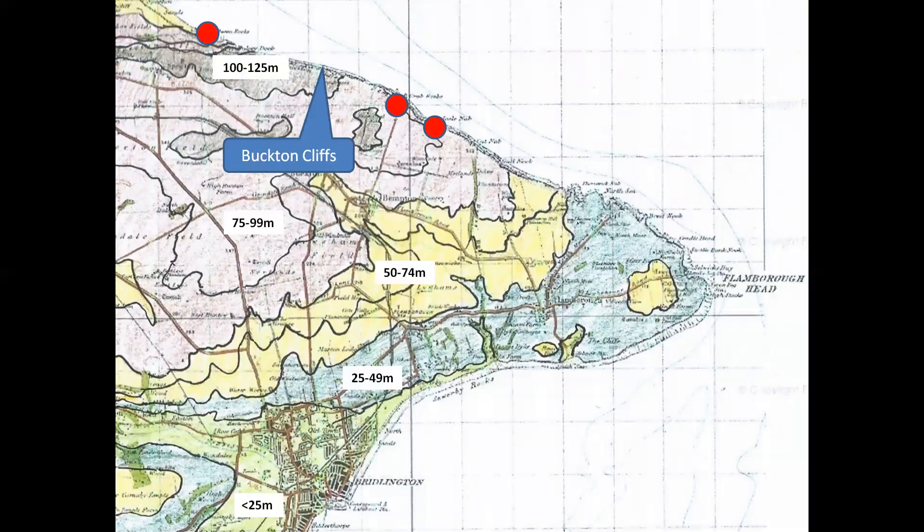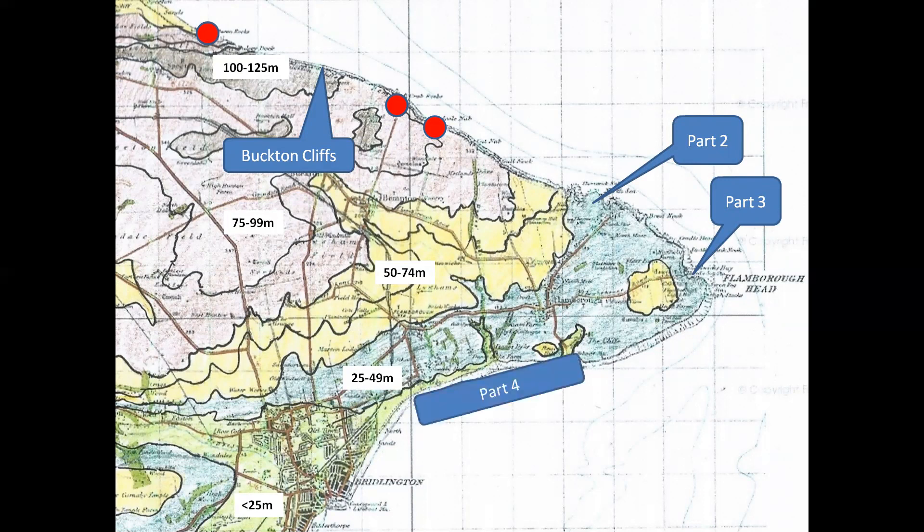This map shows the topography of Flamborough Head and the three localities which we shall visit in this part. Essentially we are examining the highest part of the north side of the headland that overlooks Filey Bay. The cliffs rise to over 100 metres above sea level at Buckton in the north-west, but fall to between 25 and 49 metres by the time we reach the access points for localities further east, visited in parts two and three. The lowest cliff sections between South Landing and just beyond Sewerby will be covered in part four.